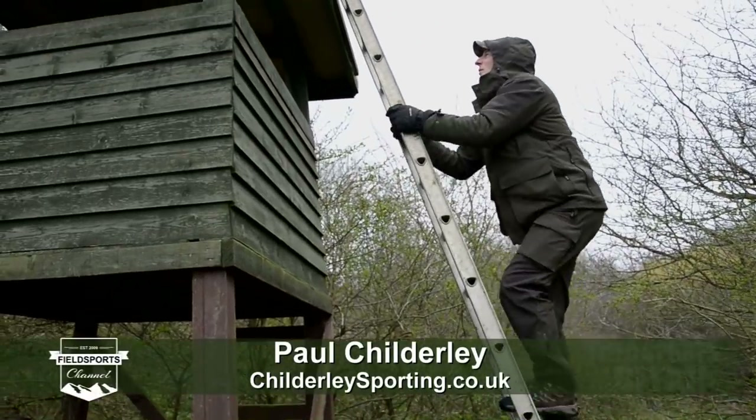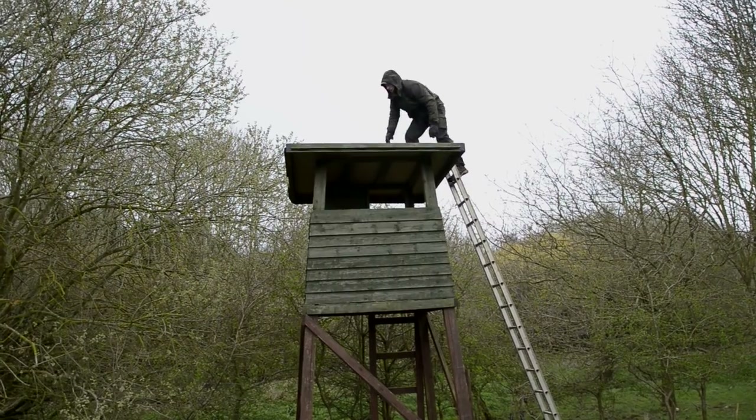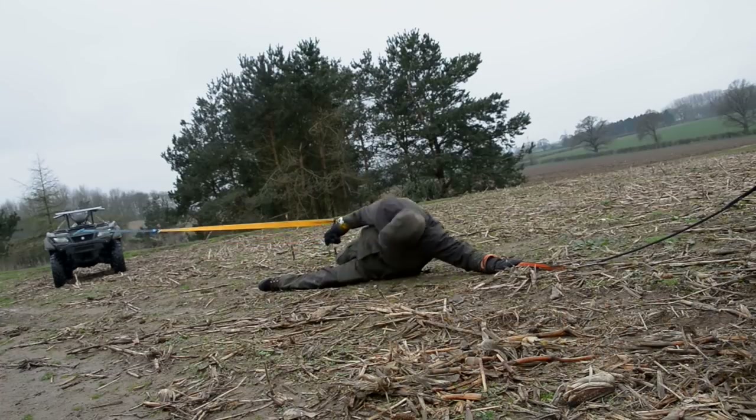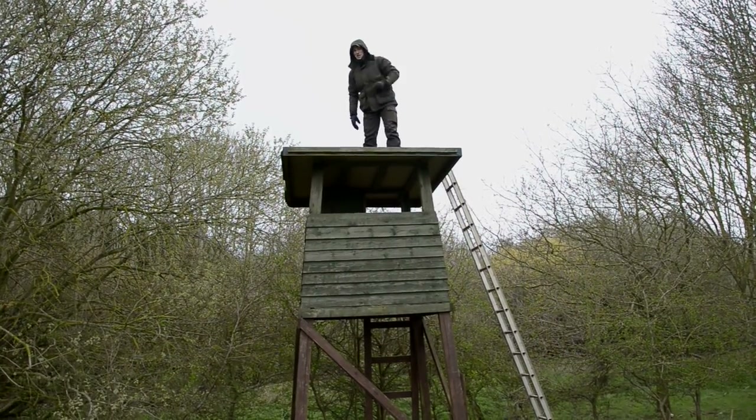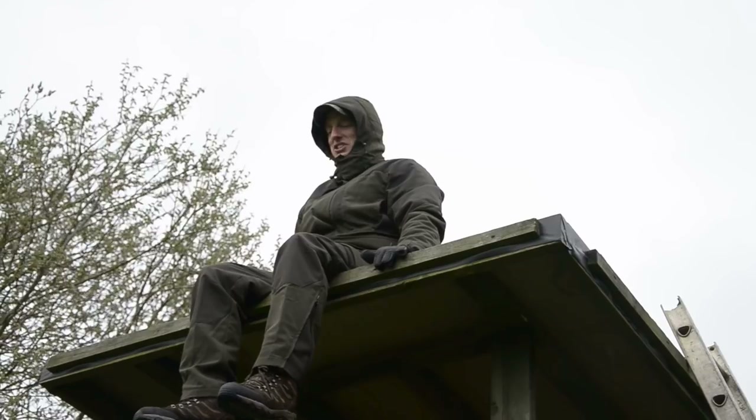Today we're testing Shooter King clothing. Don't try this at home. We're going to do lots of different stuff to put it through its paces, but this one is just for fun.